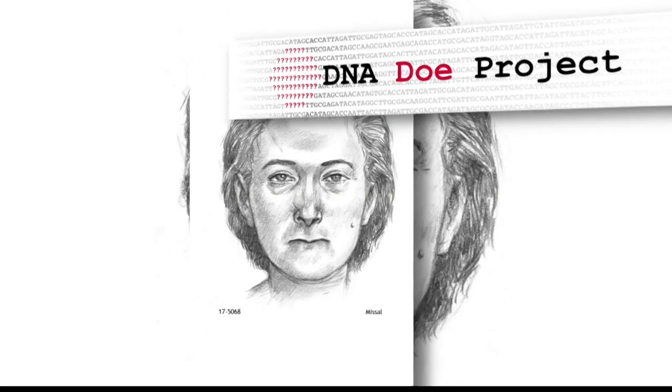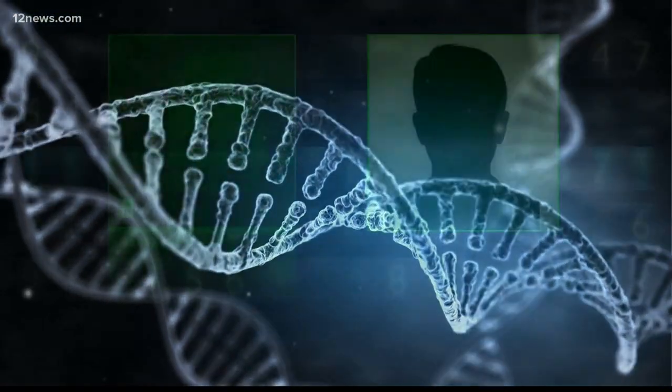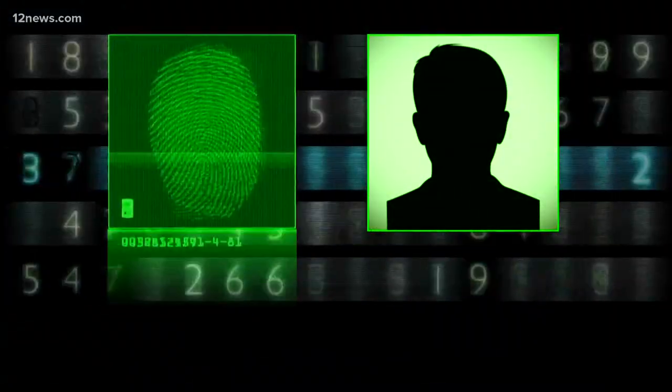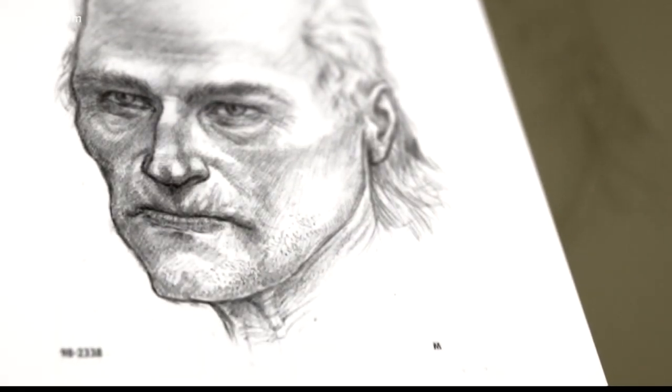Karen Binder and other volunteers at the DNA Doe Project are doing just that. Our goal is to identify John and Jane Does using genetic genealogy. Genetic genealogy uses publicly sourced DNA databases to help create a family tree centered around the unidentified person. We can use really distant matches like fifth cousins, fourth cousins, third cousins to build up family trees and make an identification that way.